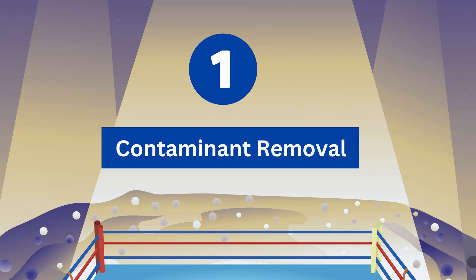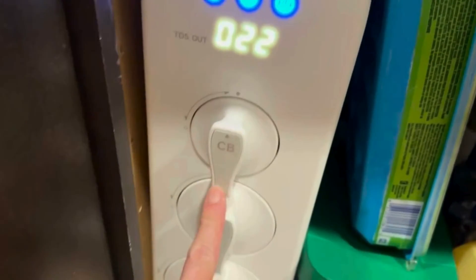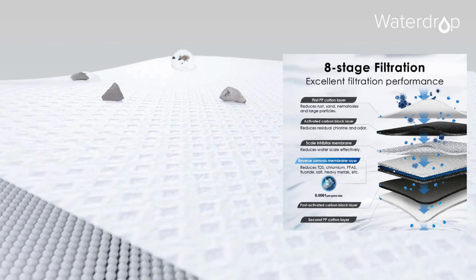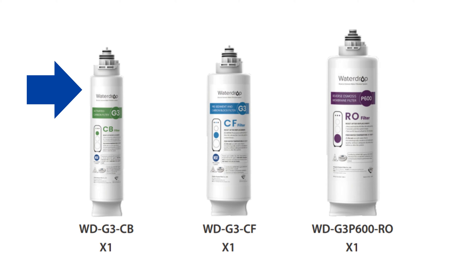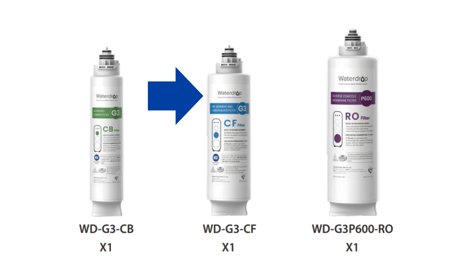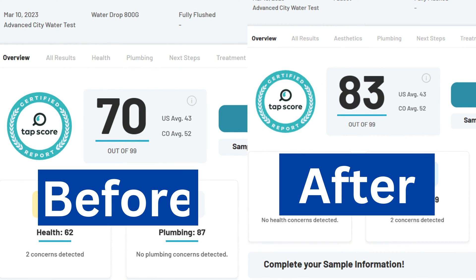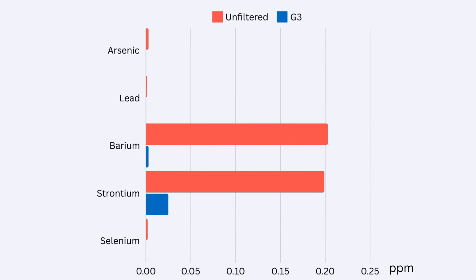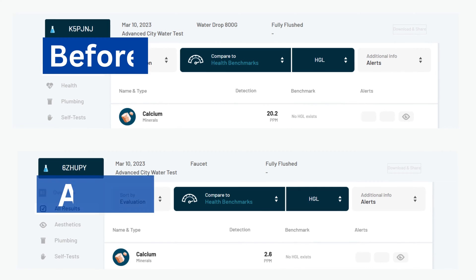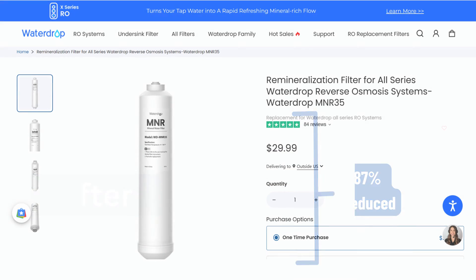Round 1 – Contaminants Removed. The Waterdrop G3P600 starts the fight with a fantastic 8-stage reverse osmosis filtration system. These 8 stages consist of a 3-stage sediment pre-filter, a carbon post-filter, and a 0.1-micron RO membrane with 3 internal stages. Independent reports reveal that the Waterdrop G3P600 effectively removes heavy metals, sodium, and nitrate. However, the G3P600 was also found to remove useful minerals from water, so remineralization is needed.